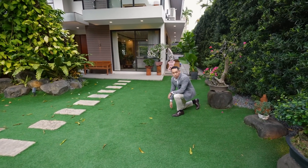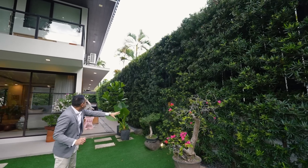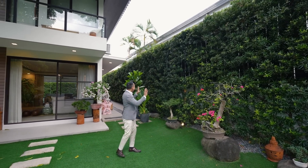This is high quality artificial turf grass, so very easy to maintain. And then you have that landscape design here covering the entire wall all the way to the back of the house — greenery all around.